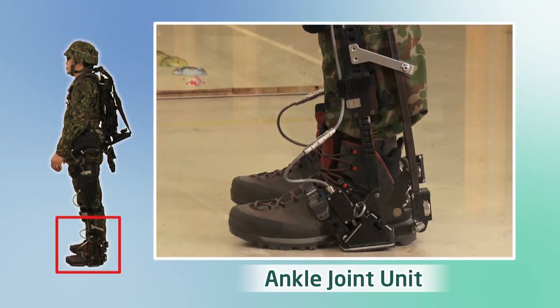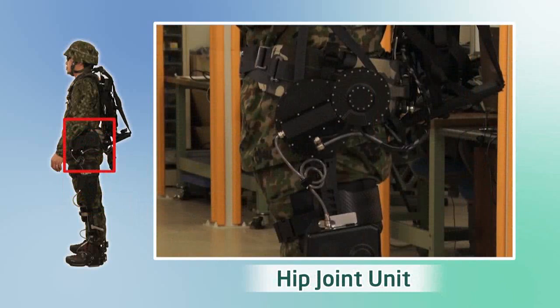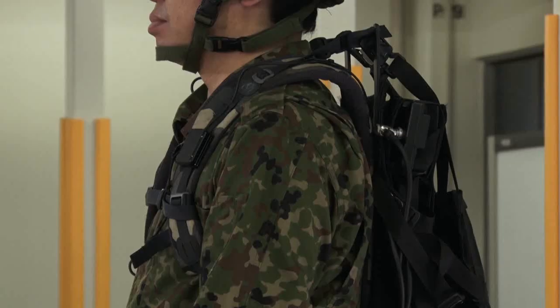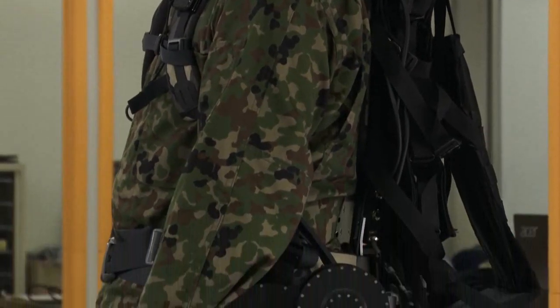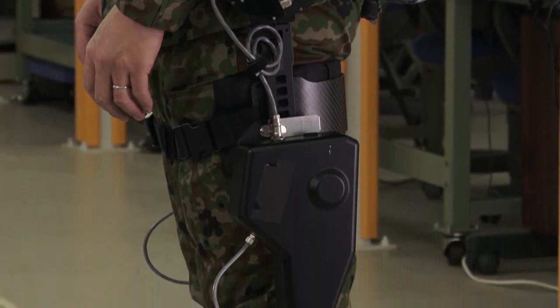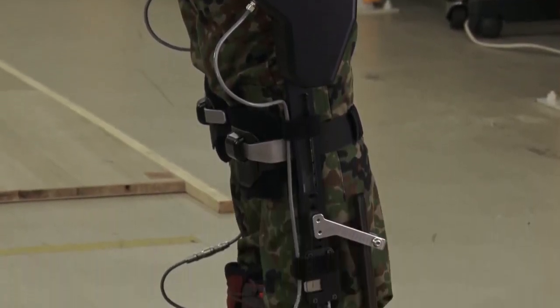This is a wearable exoskeleton-type robot that is worn on the legs and waist. It is motor-driven, has a slim external shape and offers quiet operation. This exoskeleton allows quick and agile movement by mechanically reducing the physical burden on troops when they are wearing heavy equipment or carrying heavy items.